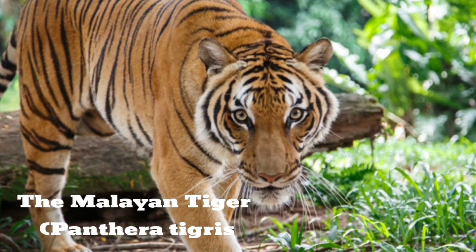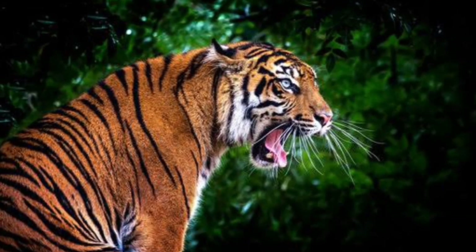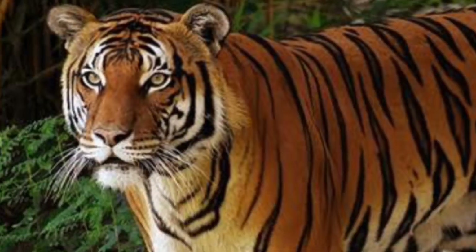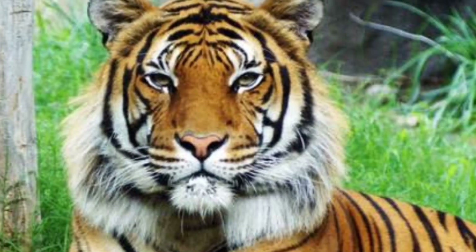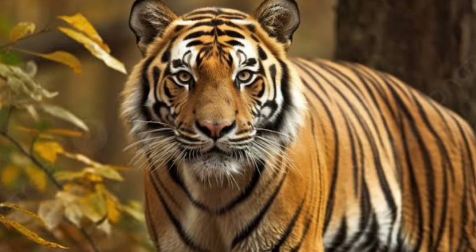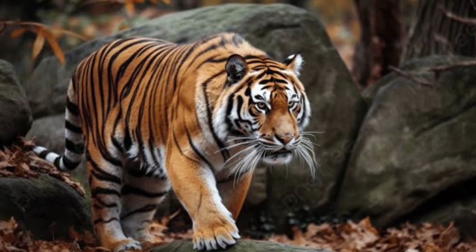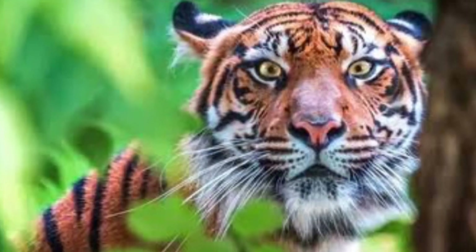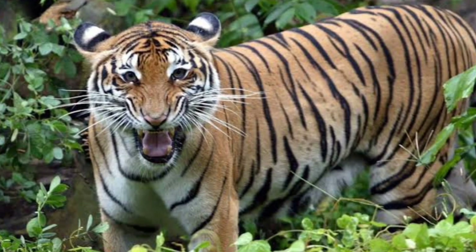The Malayan tiger, Panthera tigris jacksoni, and occasionally Panthera tigris malayensis, is also known as the Southern Indo-Chinese tiger. Its native range covers Southeast Asia, Burma, Thailand, and Malaysia. The Malayan tiger is very similar in appearance to the Indo-Chinese tiger, except that it's slightly smaller. It wasn't even considered a unique breed separate from the Indo-Chinese tiger until the early 2000s, which is why it has two scientific names. The name Jacksoni was chosen to honor Peter Jackson, a British journalist, author, and photographer who was interested in tiger conservation, while Malayensis signifies the geographic location of Malaysia.